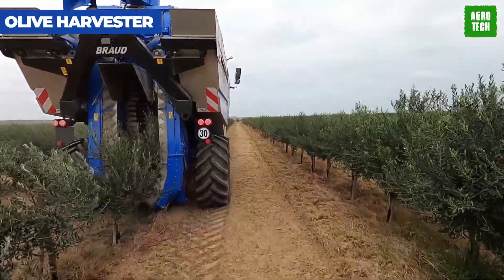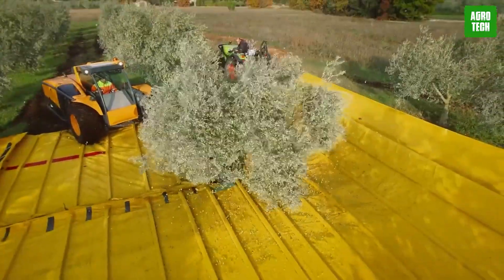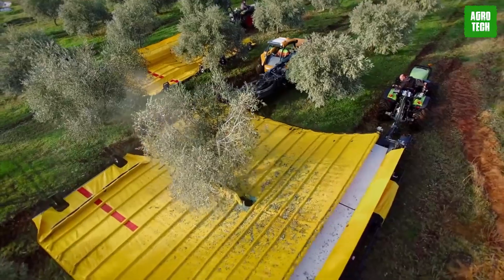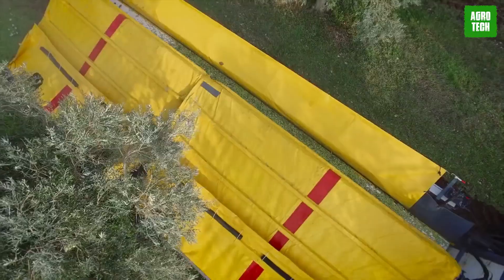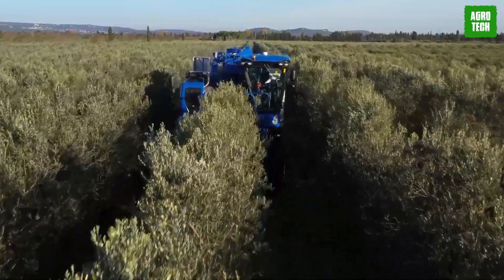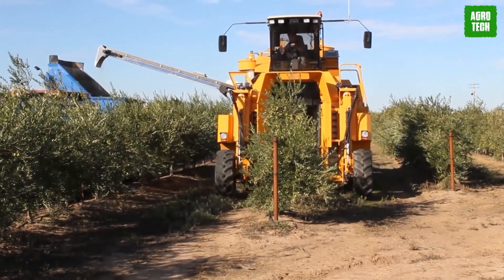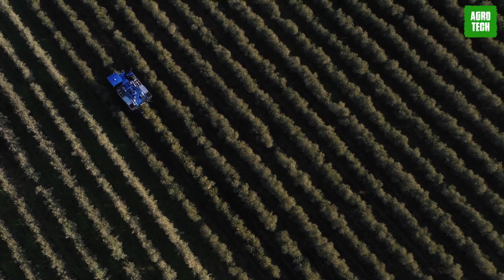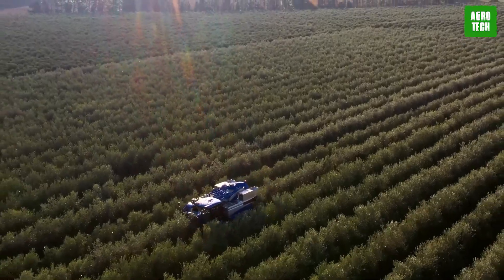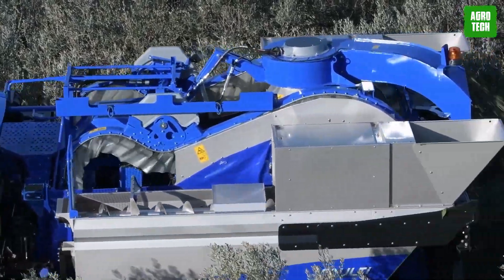The Olive Harvester streamlines the traditional olive picking process with its innovative design. This machine gently shakes olive trees, causing ripe olives to fall onto a conveyor system that minimizes damage and bruising. It's equipped to navigate the varied terrains of olive groves, maximizing efficiency while preserving the quality of the fruit. The Olive Harvester is essential for producing high-quality olive oil, ensuring olives are in perfect condition from tree to mill.